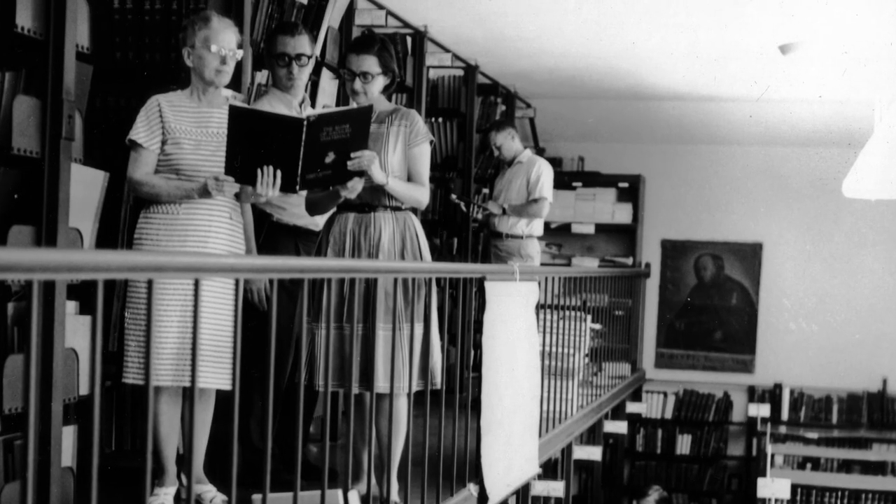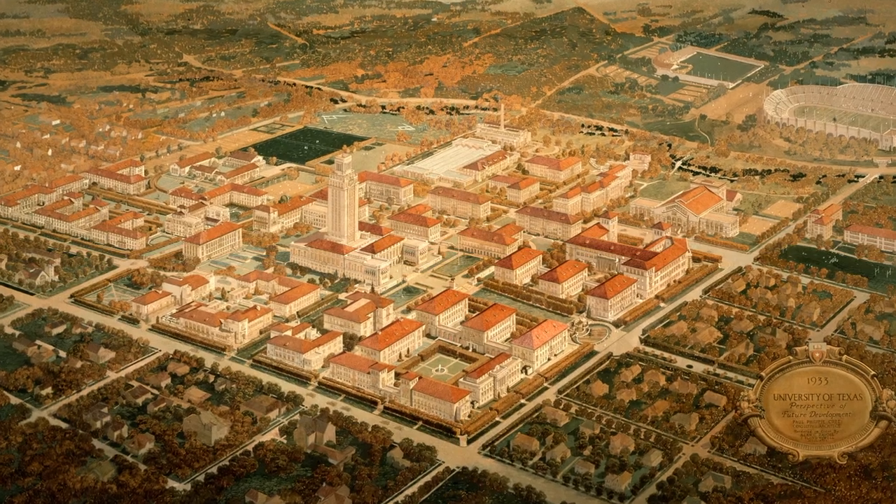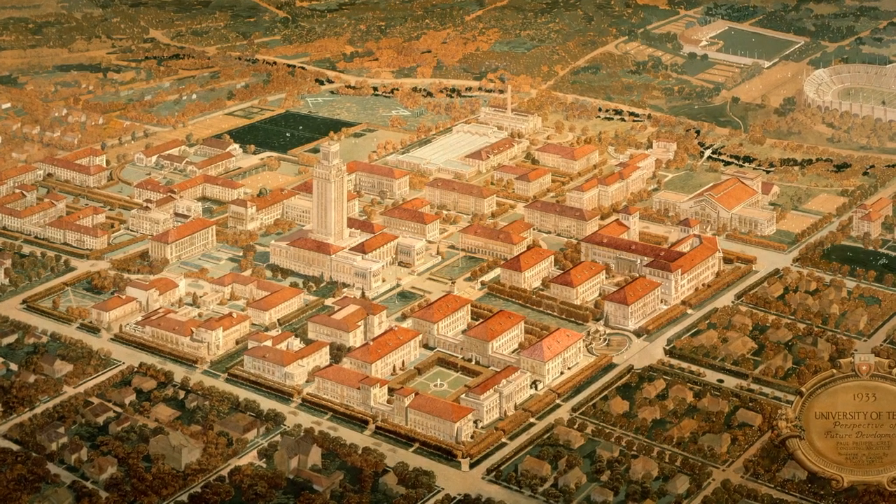At the same time, specialty libraries were being developed around campus, and for administrative reasons those libraries were slowly folded into a network that became the UT library system.